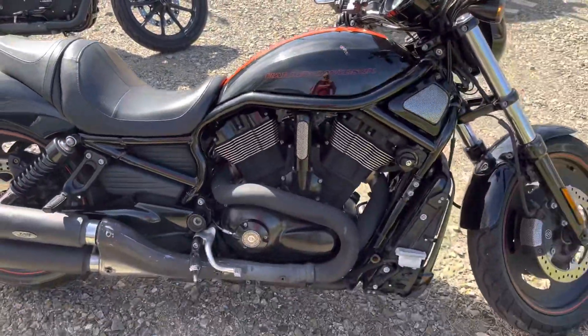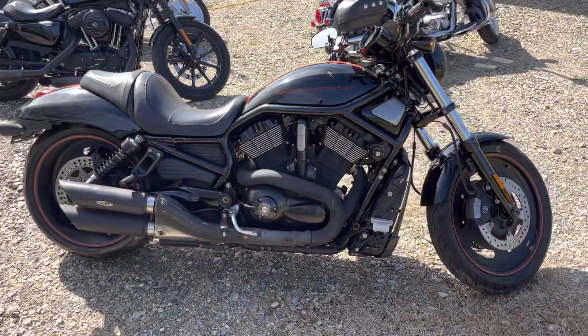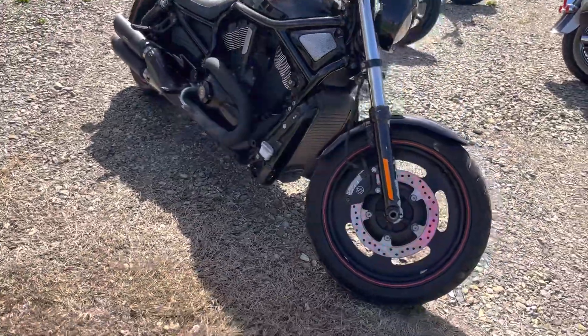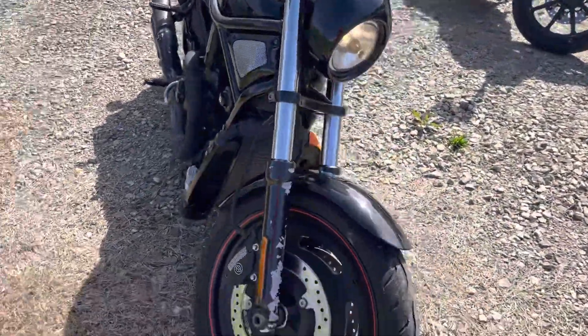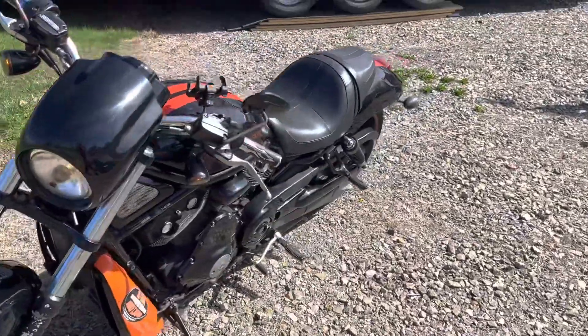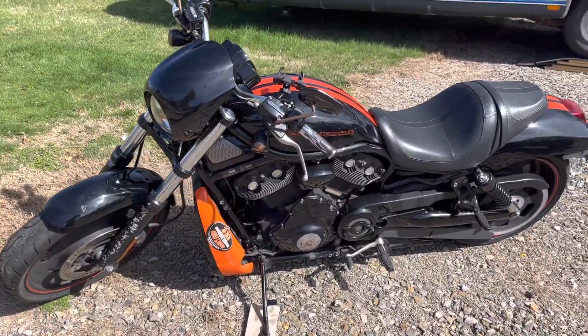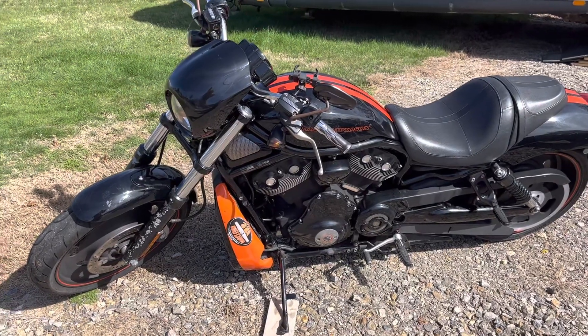Like I said, mechanically this bike is in amazing shape. Got a few blemishes though, just like me — nothing wrong with that. Walk around real quick. This bike will be gone hopefully in a week — $6,995.